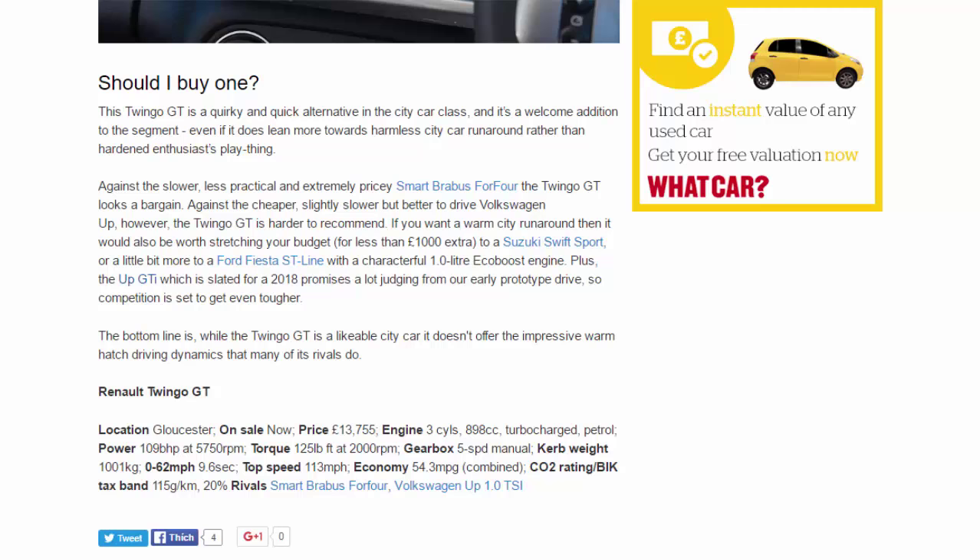The Up GTI, slated for 2018, promises a lot judging from our early prototype drive, so competition is set to get even tougher. The bottom line is: while the Twingo GT is a likable city car, it doesn't offer the impressive warm hatch driving dynamics that many of its rivals do.